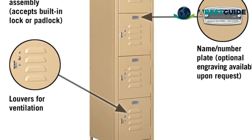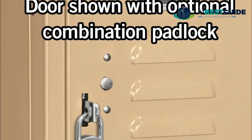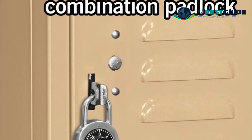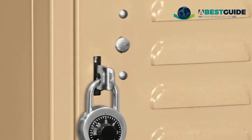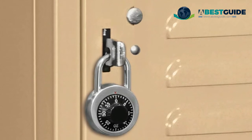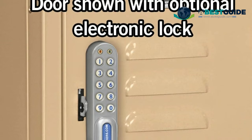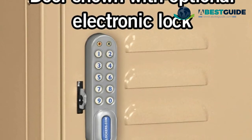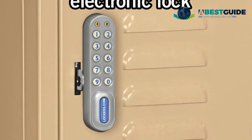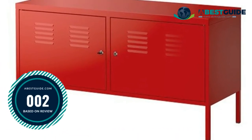Salisbury 65000 series 5-tier box style standard metal lockers are ideal for colleges, high schools, locker rooms, employee changing rooms, government agencies, gyms, and many other applications. Constructed of 16-gauge steel, available as unassembled or assembled, featuring a durable powder coat finish available in gray, tan, or blue. Available in five-foot height.